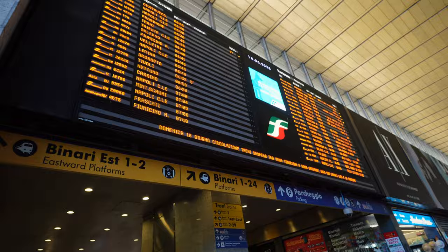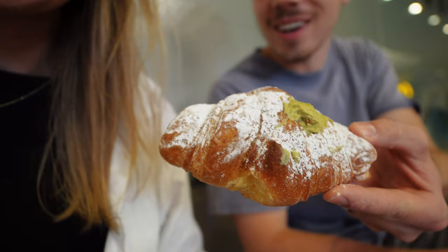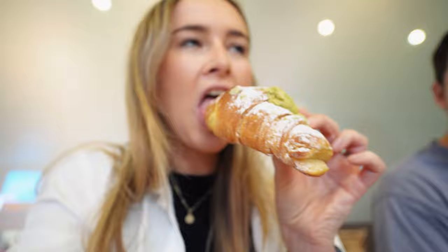We're about 20 minutes early so we got some snacks. We got fresh orange juice which is very Italian for breakfast. We got some cornetos, which are croissants. I got pistachio flavored. Only in Italy would they have pizza vending machines.